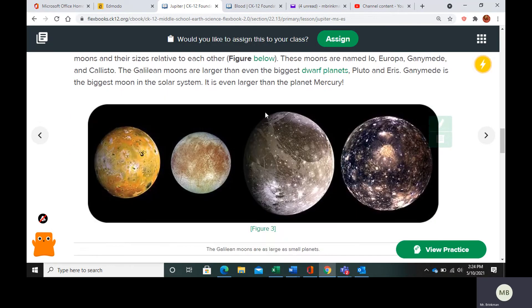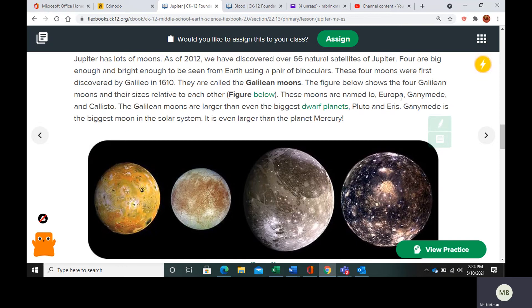The four Galilean moons are Io, Europa, Ganymede, and Callisto. These moons are larger than even the biggest dwarf planets, Pluto and Eris. Ganymede is the biggest moon in the solar system — it's even larger than Mercury.